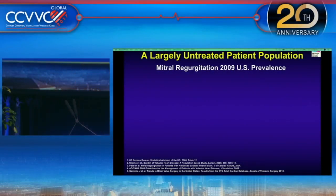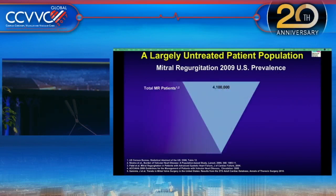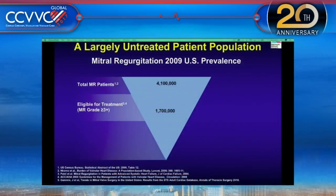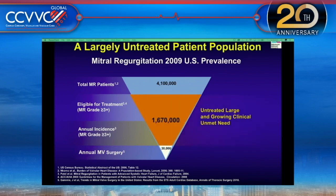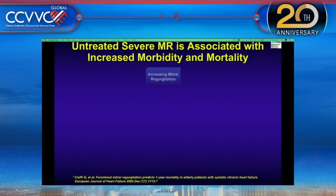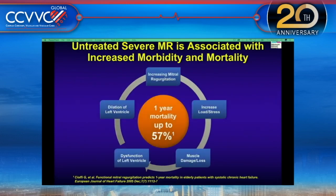The prevalence of mitral regurgitation in the US: about 4.1 million patients have mitral regurgitation, of whom those with more than 3-plus MR is about 1.7 million. Every year, newly diagnosed cases are about 14%, which is 250,000. Of that, only 30,000 annually get mitral valve surgery — only 2% are treated surgically. This represents a large, growing clinical unmet need, with about 1.6 million patients who have not had any treatment.